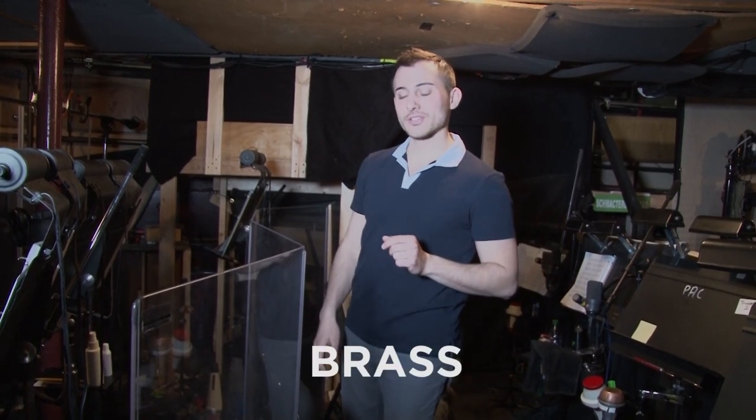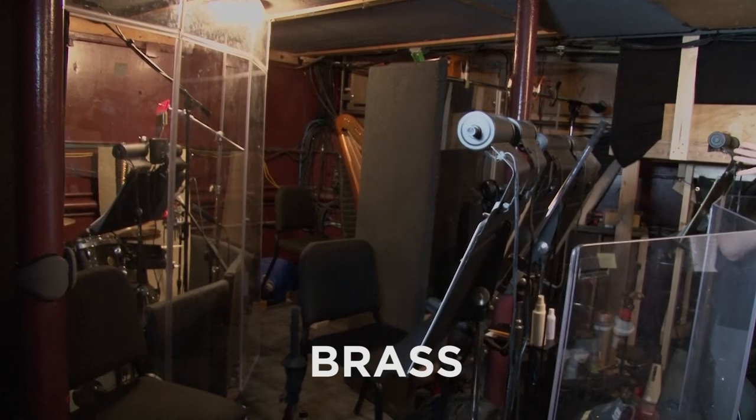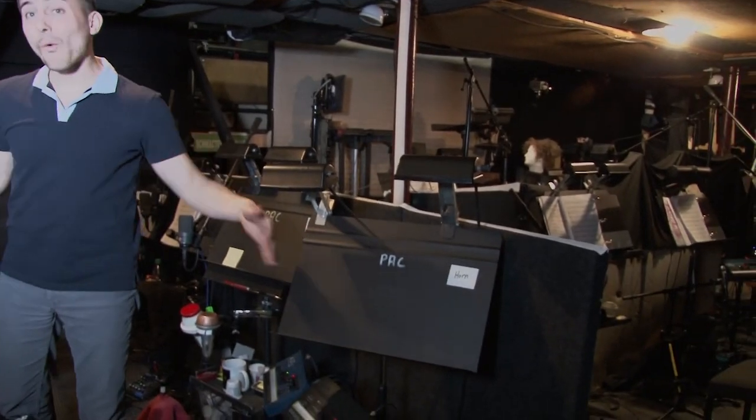I'm standing in the brass section and it is so rare in theater orchestras to have a brass section this huge. These three chairs are just trombones, and then these three chairs are just trumpets, and then this chair on the end, as you can see, is French horn.